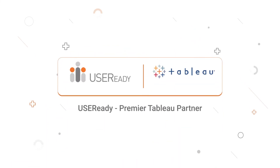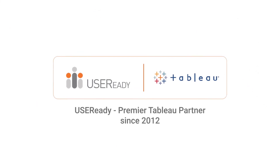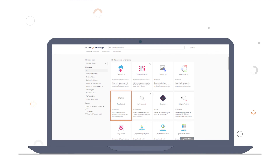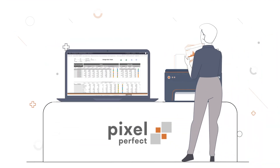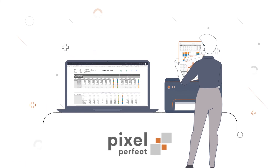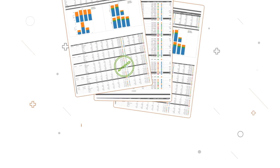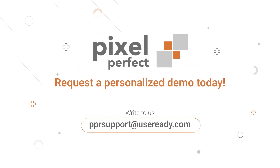We are approved by Tableau and a premier Tableau partner since 2012. As a proud member of the Tableau exchange, Pixel Perfect seamlessly amalgamates modern interactive data visualization with traditional reporting, with smooth adoption and zero learning curve. Request a personalized demo today.